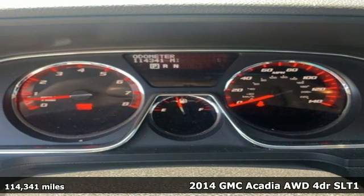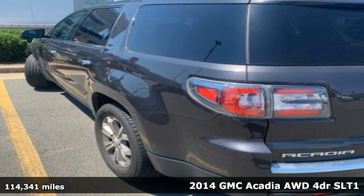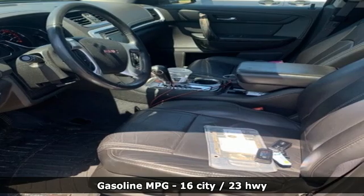It's a 2014 GMC Acadia. There's room for family and friends and their cargo alike in this Acadia. And with features like these, every drive is a pleasure.